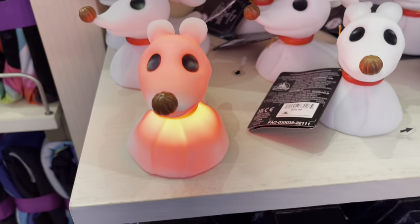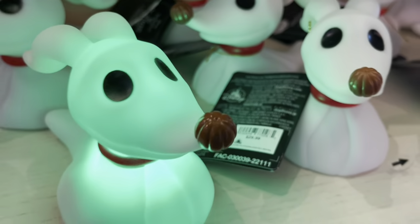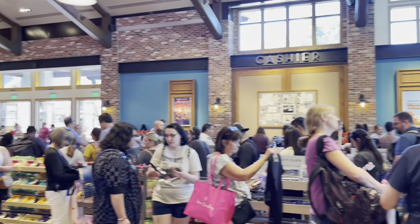They have this really cool light-up Zero toy — it changes color and is $29.99 for this one. The line for checkout is very busy.